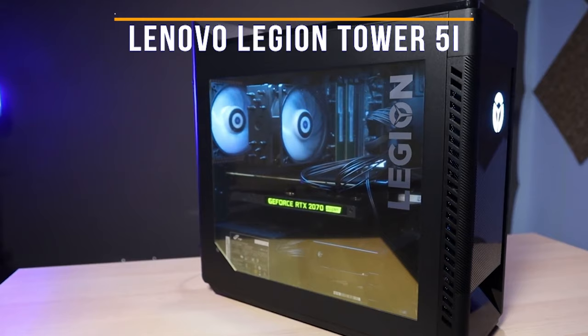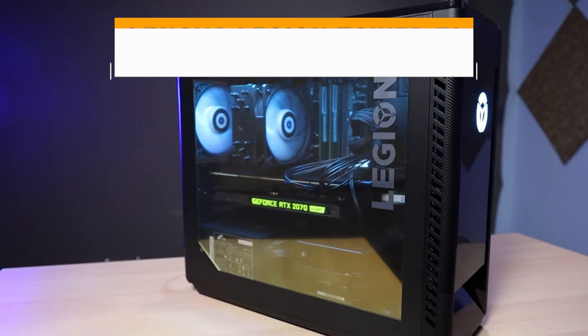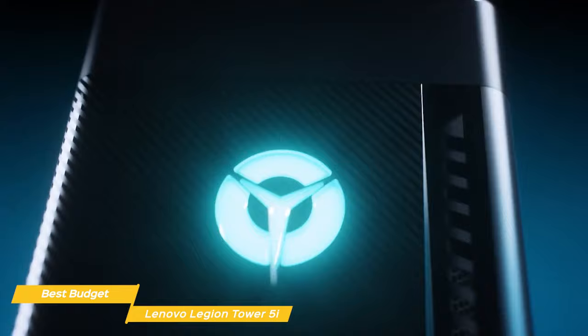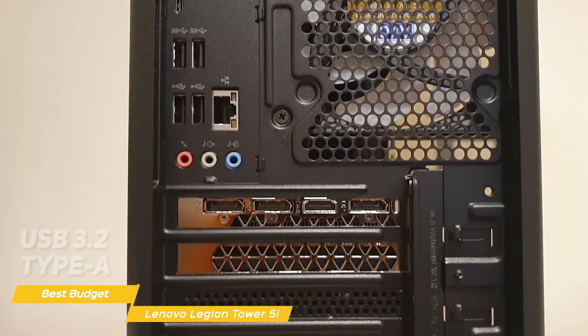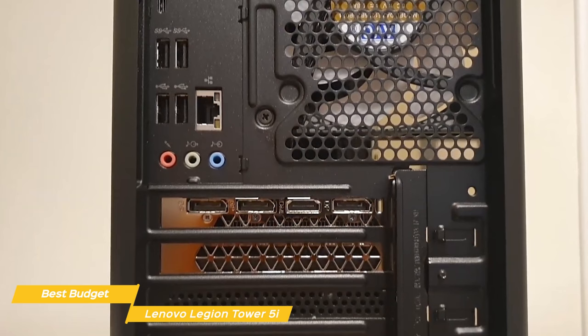First on my list is the Lenovo Legion Tower 5i, the best budget PC gaming for most people. It has a transitional PC look with a transparent side panel that lets you show off your components. The front panel is made of solid metal and it feels very sturdy. On the back, you'll find plenty of ports including USB 3.2 Type-A, Type-C, Ethernet, and audio jacks. There's also a good number of expansion slots for you to add additional hardware.